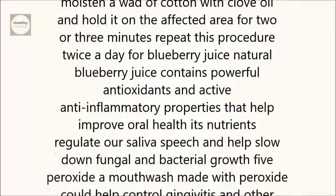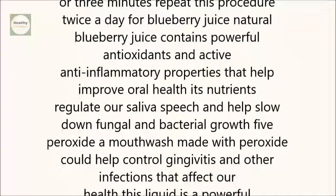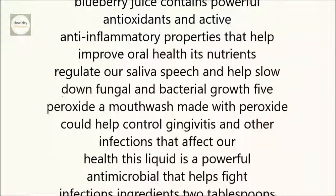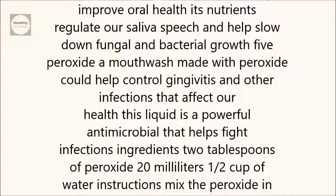4. Blueberry juice. Natural blueberry juice contains powerful antioxidants and active anti-inflammatory properties that help improve oral health. Its nutrients regulate our saliva's pH and help slow down fungal and bacterial growth.